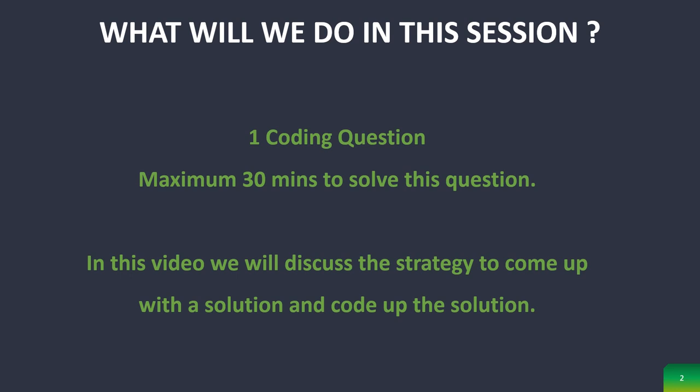In this video we will discuss the strategy to come up with a solution and then code it up. I am going to walk you through the process of thinking and getting a solution. Even if you are coding, you should have a pen and paper beside you where you can write, do experiments, and quickly come up with a solution, then later convert that into a program and code it up. Why wait? Let us get started.